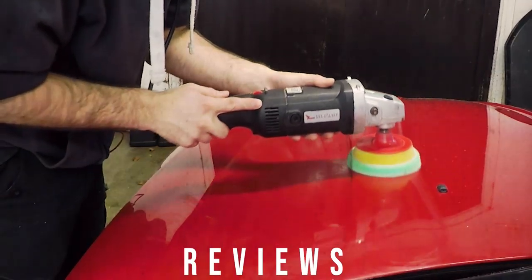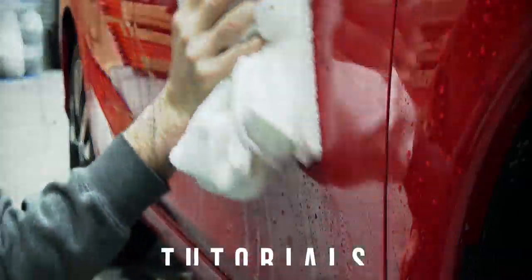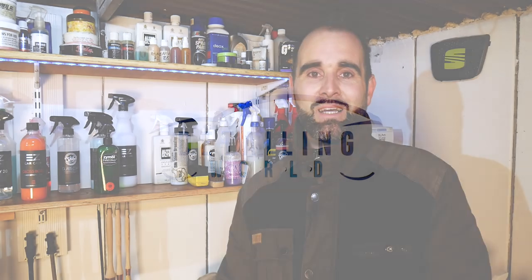Hi, welcome to Detailing World. In today's video we're going to be doing a quick garage tour. Welcome back — if this is your first time here, my name's Matt. We're going to be taking a quick look around the garage today. With the poor weather that we're having, it kind of hit me that I've never actually shown you guys how things are set up in here.